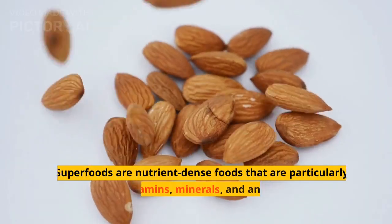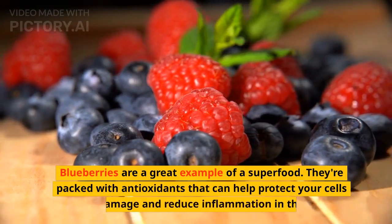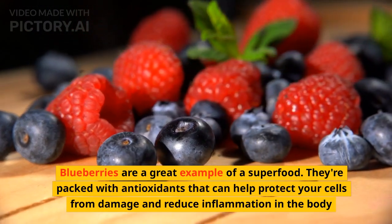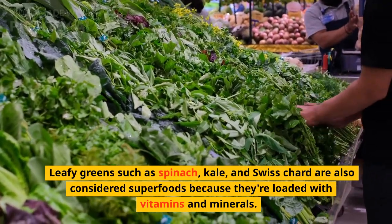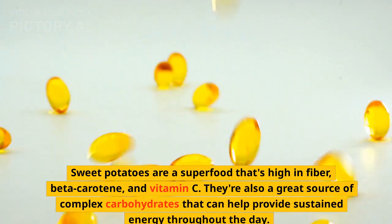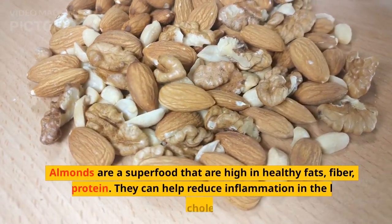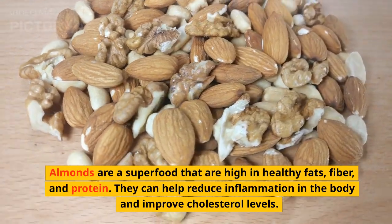Superfoods. Superfoods are nutrient-dense foods that are particularly high in vitamins, minerals, and antioxidants. Blueberries are a great example — they're packed with antioxidants that can help protect your cells from damage and reduce inflammation. Leafy greens such as spinach, kale, and Swiss chard are also considered superfoods because they're loaded with vitamins and minerals. Salmon is high in omega-3 fatty acids, which can help reduce inflammation and lower your risk of heart disease. Sweet potatoes are high in fiber, beta-carotene, and vitamin C, and are a great source of complex carbohydrates for sustained energy. Almonds are high in healthy fats, fiber, and protein, and can help reduce inflammation and improve cholesterol levels.